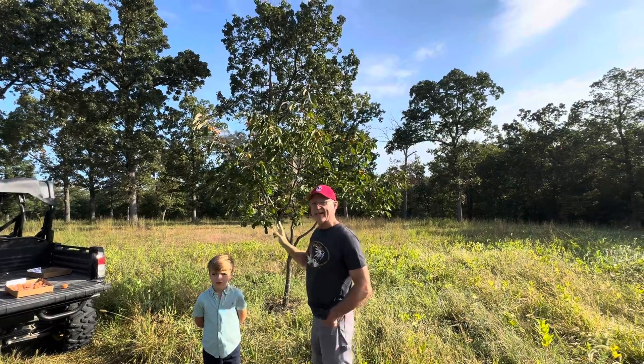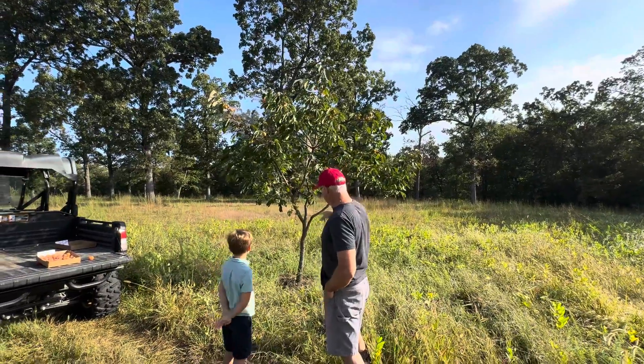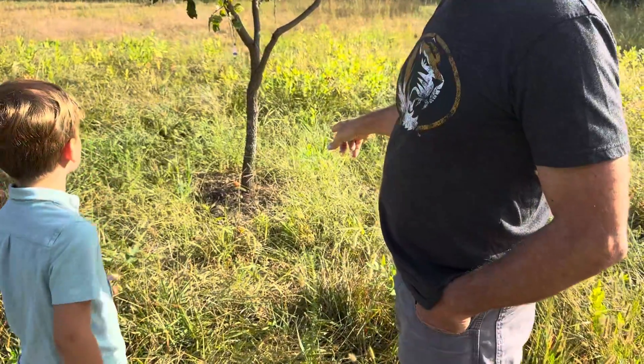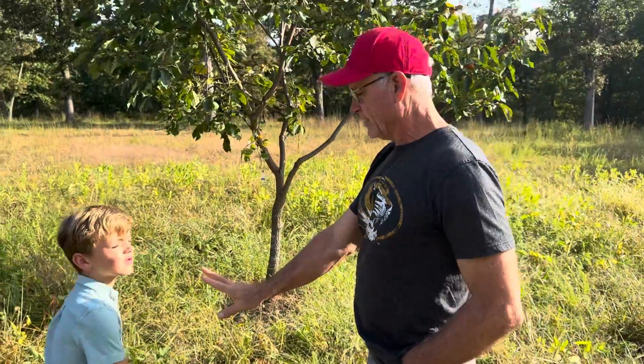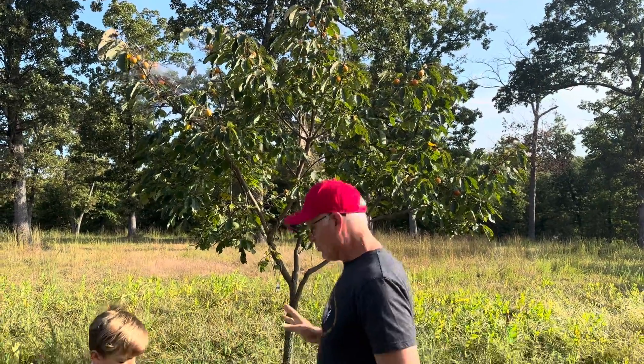This is a Proc variety — you can see we have some on the trees and some on the ground, and that's actually where the variety name comes from. Thank you for asking, Rocky.